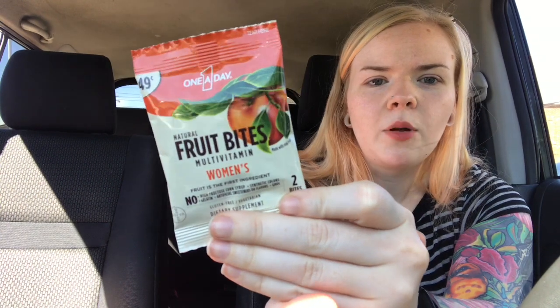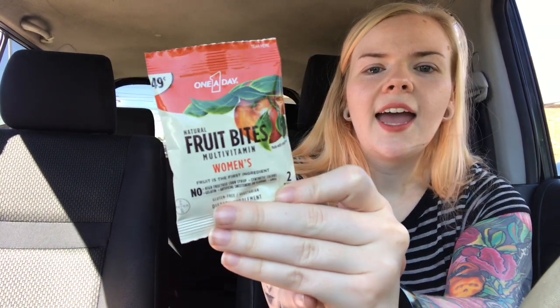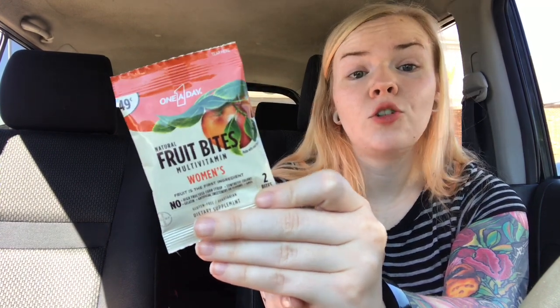So the first deal I'm going to share — this is why I love CVS, because they do stuff like this. These little gummy sample packs are 49 cents, even printed on there, and if you go to the red box and you scan your card, you're going to get a 49 cent off coupon. So these are free. They have this in the ad, and you don't have to be a couponer, you don't need coupons for this, you just need to have a CVS card, scan it at the red box, and you can get these for free.